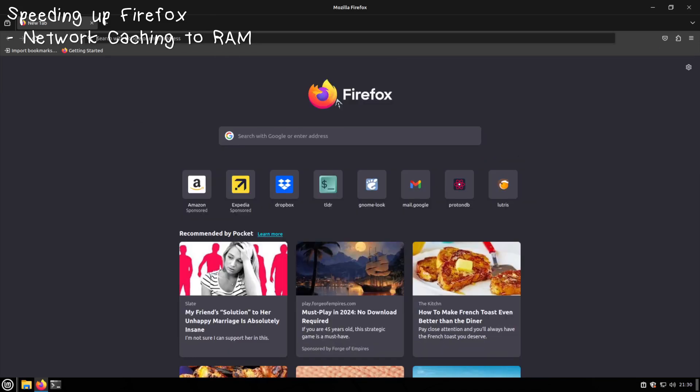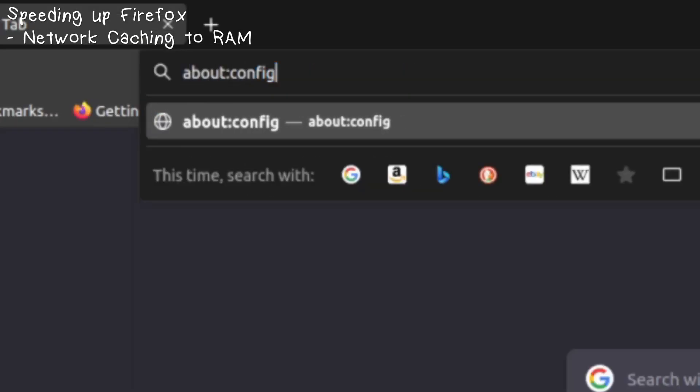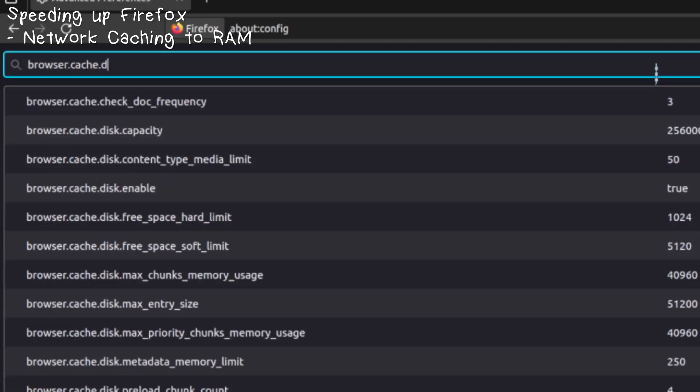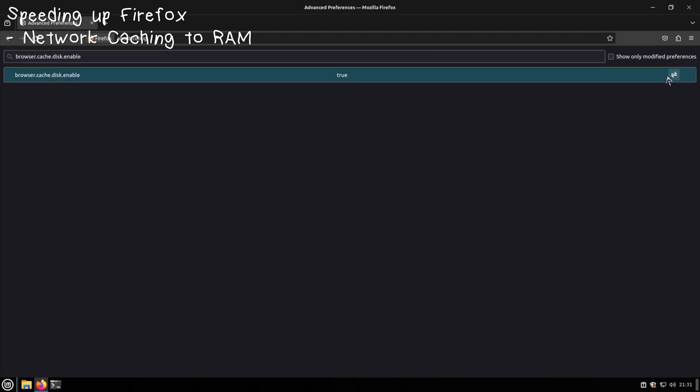Another browser tip: if your computer feels a little spotty while browsing the web, you might benefit from putting the Firefox network cache into your RAM. Keep in mind, if you have four gigabytes of RAM or below, I would not recommend this at all, because it takes a fair bit of RAM and you'll need that for crucial system processes if you're scarce on it. Go to `about:config` again — accept the risk — and type `browser.cache.disc.enable`. Toggle that value to false, because you don't want it writing cache to disk.